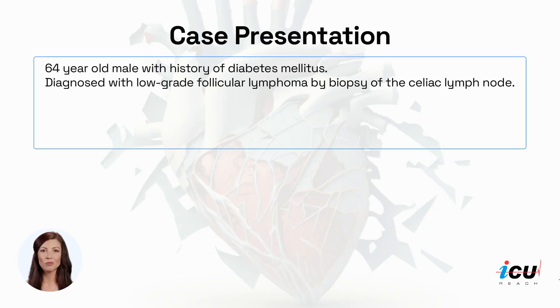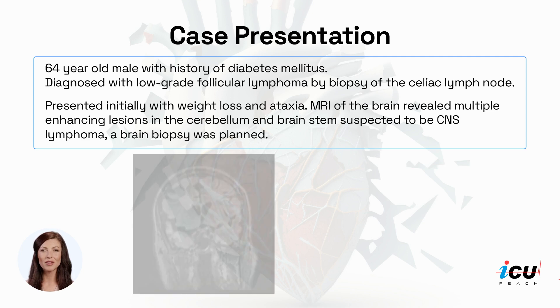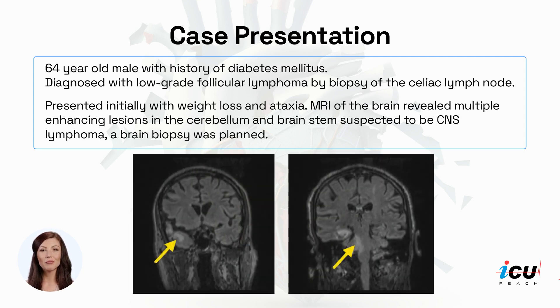A 64-year-old male with a medical history of diabetes mellitus who was recently diagnosed with low-grade follicular lymphoma by biopsy of the celiac lymph node. He presented initially with weight loss and ataxia, and an MRI of the brain revealed multiple enhancing lesions in the cerebellum and brain stem, which were suspected to be CNS lymphoma, and a brain biopsy was planned.